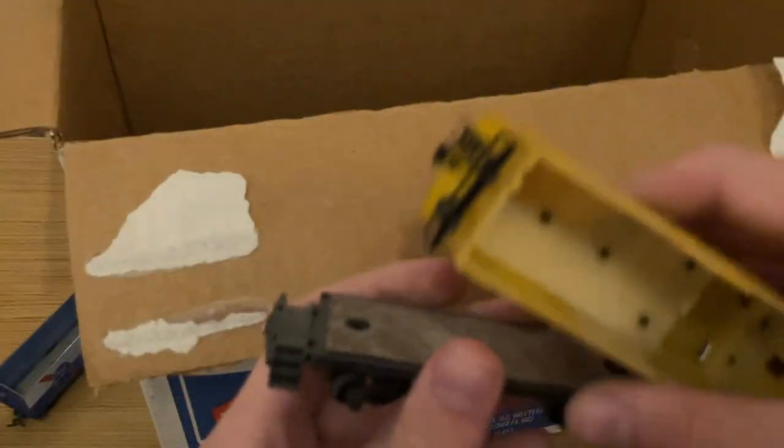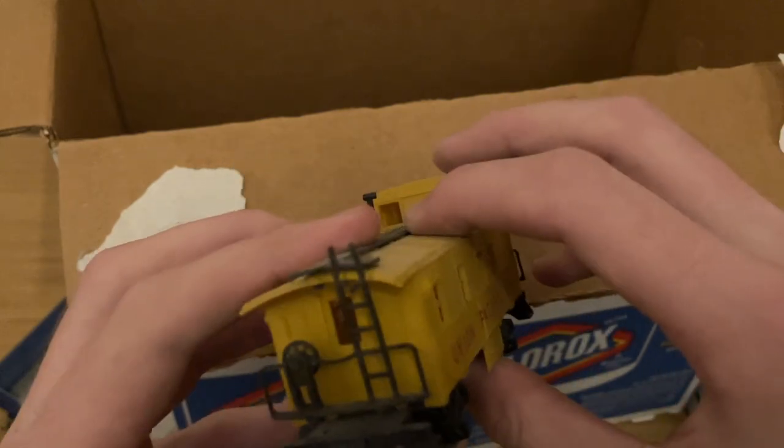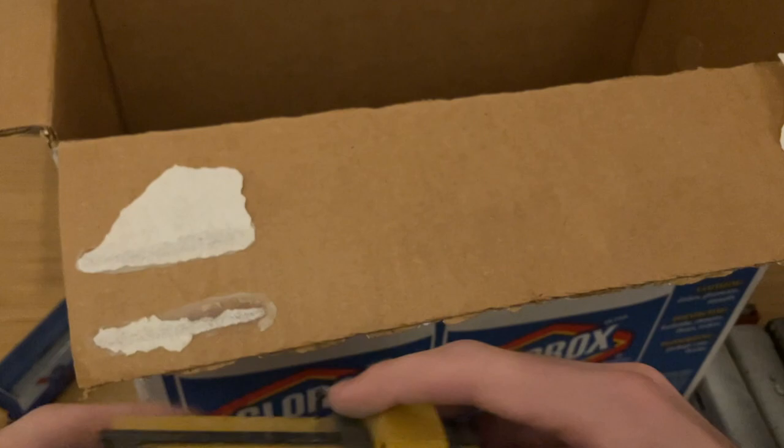It looks like there's probably the container for that flatbed, and also down here some of the parts for those reefers and maybe some trucks for those passenger cars. And it looks to be an AHM Union Pacific cupola caboose right there. Very nice. So that's what's in that first box.